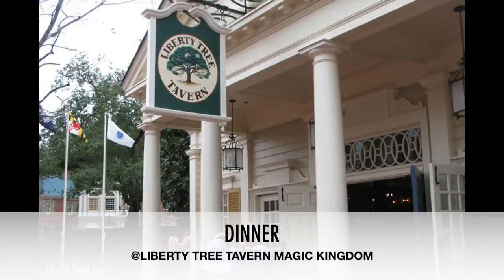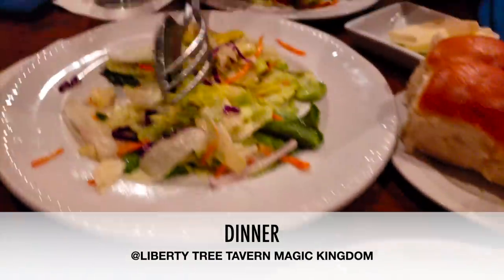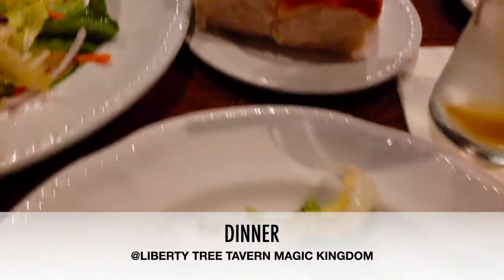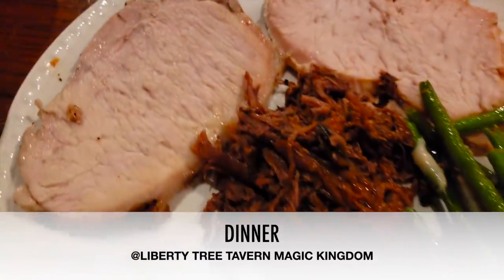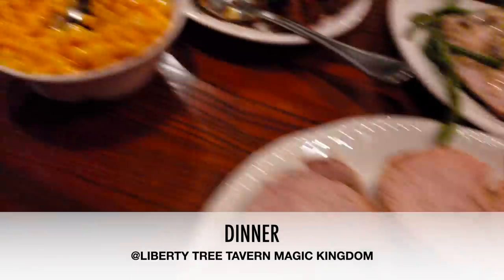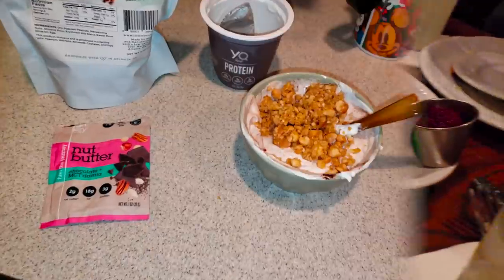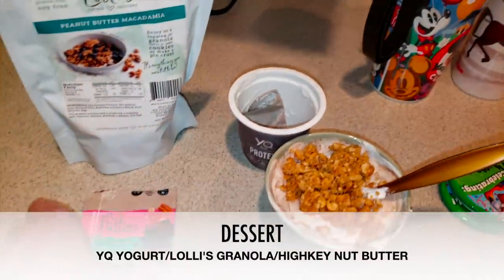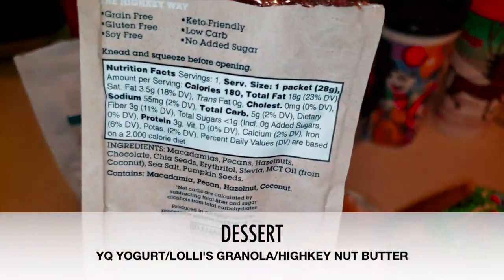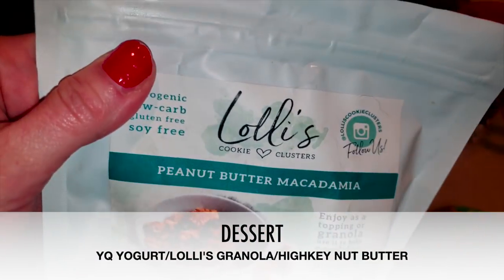For dinner I had reservations at Liberty Tree Tavern in Magic Kingdom — a sit-down family-style dinner. It did have some non-keto stuff I slightly indulged in: Italian dressing on the salad, and the pork, turkey, and roast had some gravy I tried to brush off. But I didn't eat the rolls or mac and cheese, so we kept it pretty fair keto. When we got back for dessert — also Christmas Eve night — I had my favorite YQ trio: the Lollies granola, nut butters, and yogurt. If you've watched any of my vlog videos, you know that's my absolute favorite, and I had to bring it on my trip.